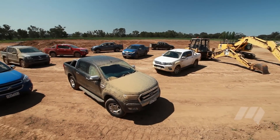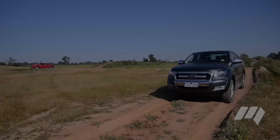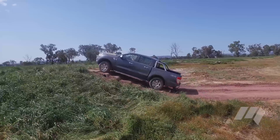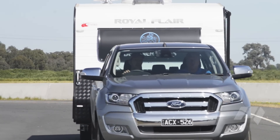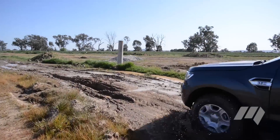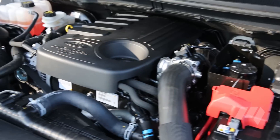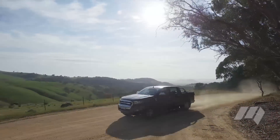While each of the utes on test had various strengths and weaknesses, it was the Ford Ranger that we felt was best suited to the myriad tasks a dual-cab utility is expected to master. In every situation, and at the hands of any driver, the Ranger presented as a thoroughly capable and modern vehicle, with the rugged underpinnings required for an off-road load hauler.